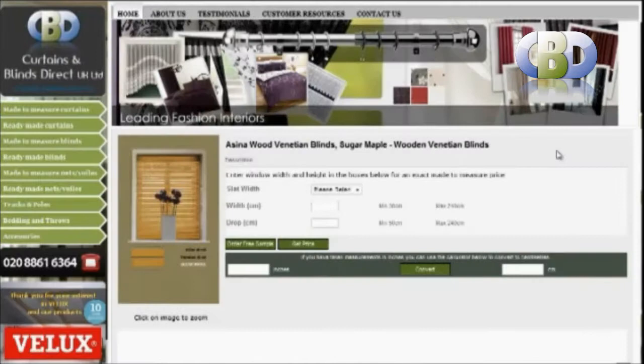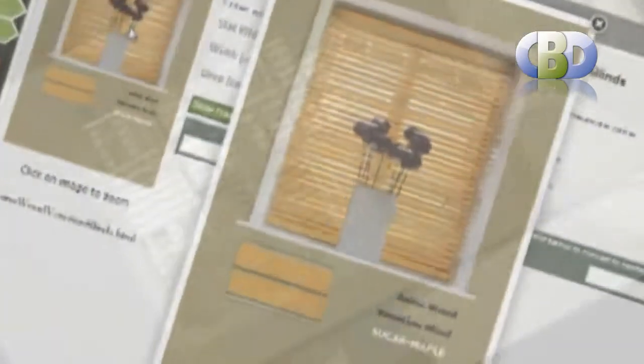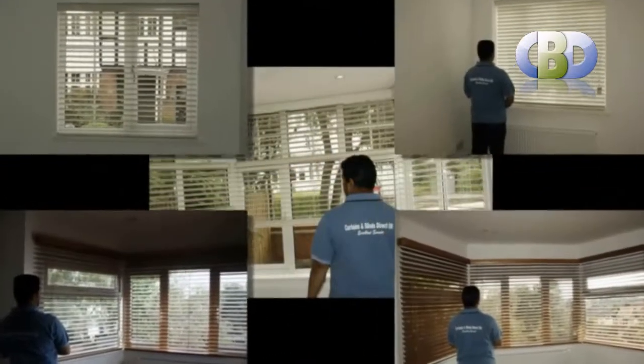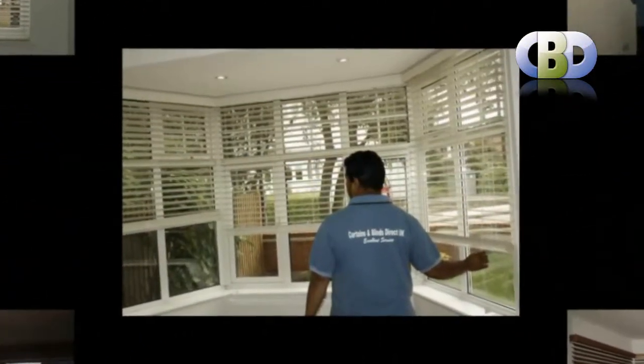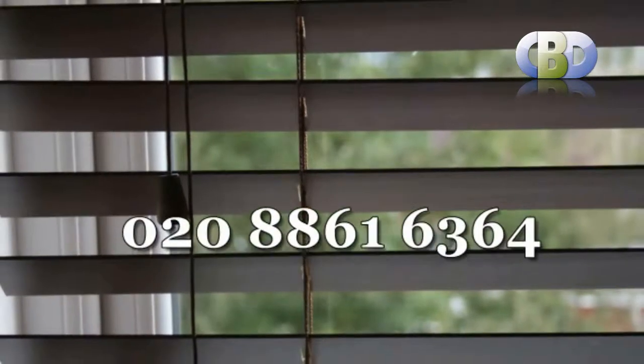You might find something you like and order your beautiful wooden Venetian blinds from Curtains and Blinds Direct UK Ltd. To book an appointment with our interiors designer you can contact us on 0208 861 6364.